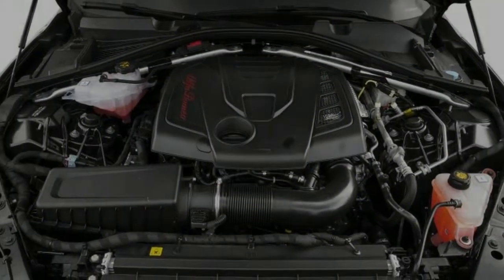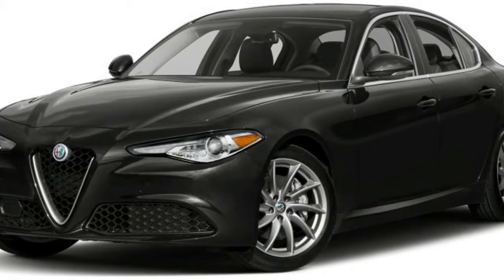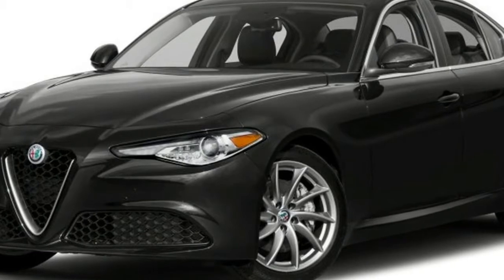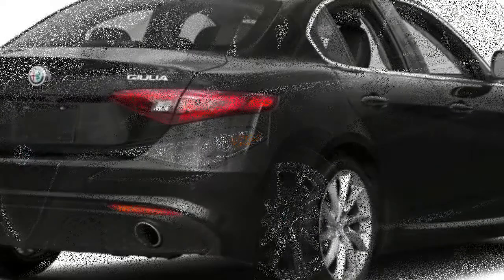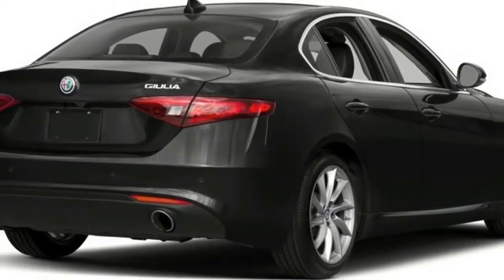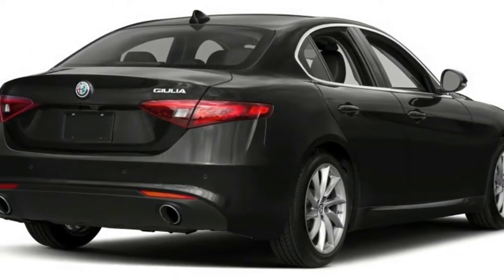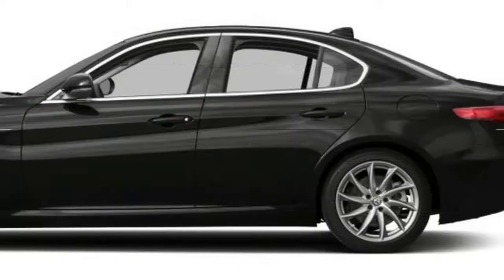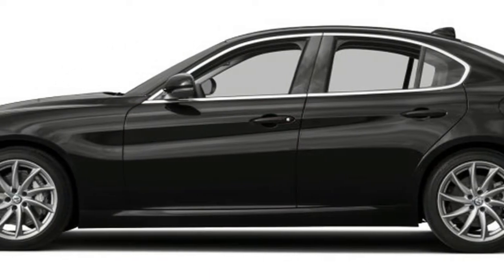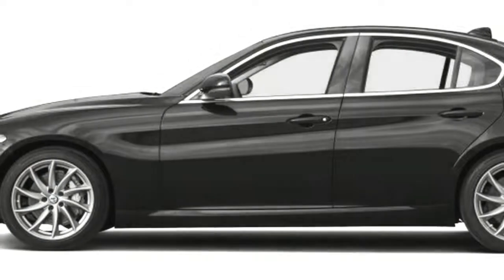In its base trim, the 2017 Alfa Romeo Giulia costs $37,995, which is a higher starting price compared to many other luxury small cars, like the BMW 3 Series at $33,450 and the Audi A4 at $34,900. A fully loaded Giulia calls for upward of $80,000.